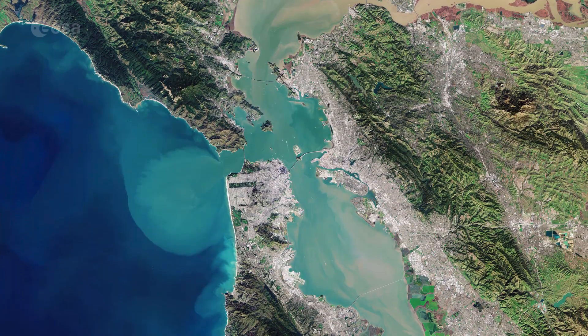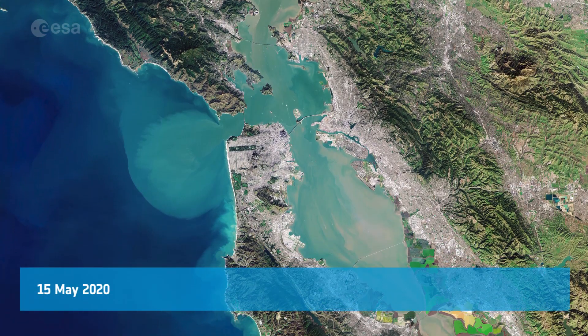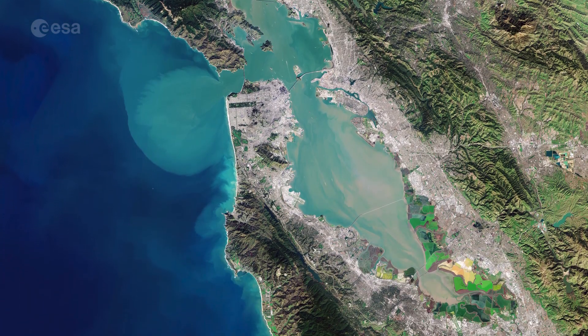Welcome back to Earth from Space. This week, Copernicus Sentinel-2 takes us over San Francisco Bay in the U.S. state of California.